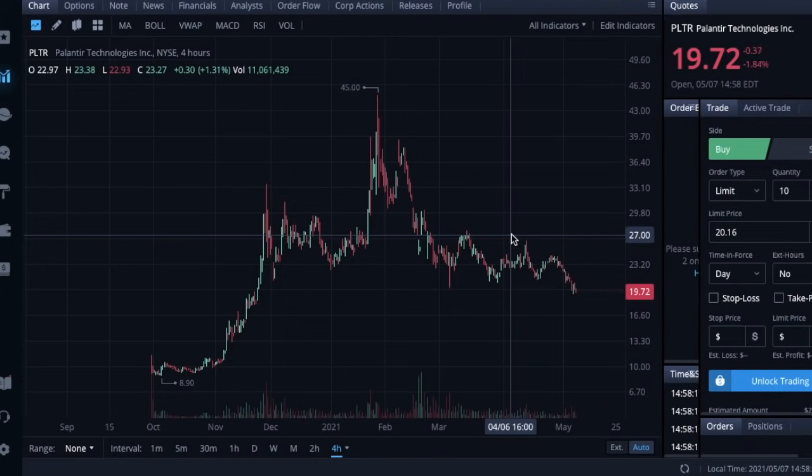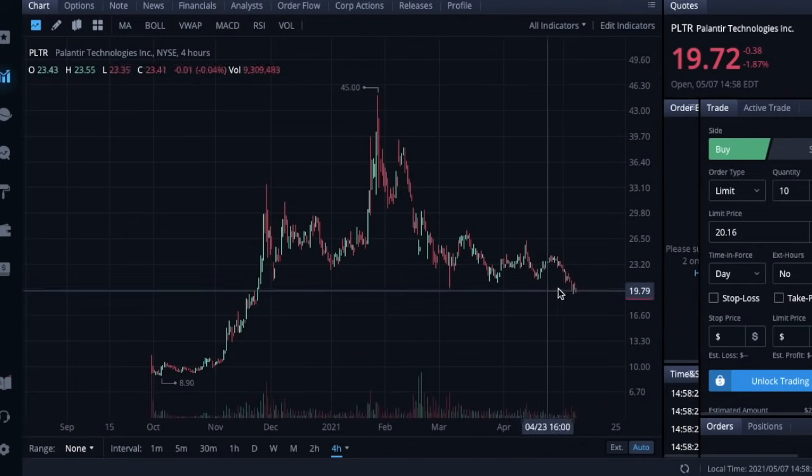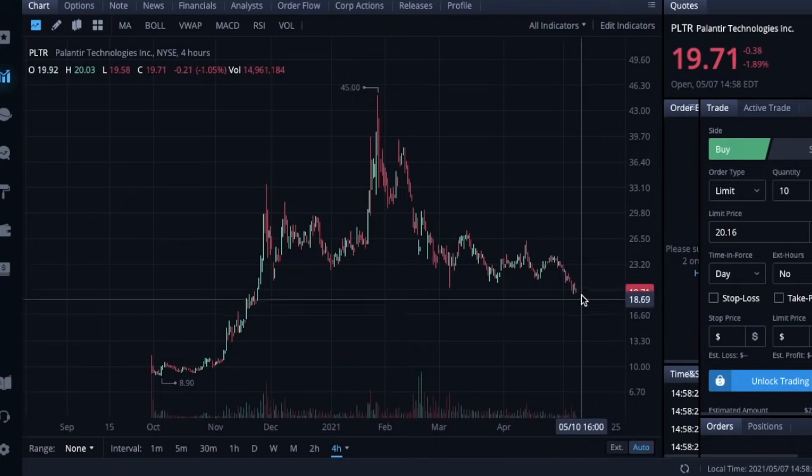Overall, the hype is kind of fading away for Palantir and we are going to find a fair value for this company very soon. Once we see a solid consolidation period of about a week — where we aren't seeing these massive spikes or sell-offs on a day-to-day basis — I think that will be a good time to buy back in and buy this dip for the long term. Again, none of this is financial advice; these are for educational and entertainment purposes only. I am personally still very bullish on Palantir over the long term.